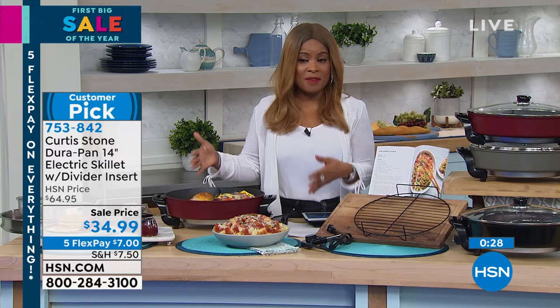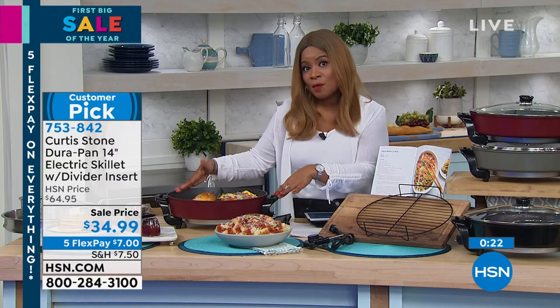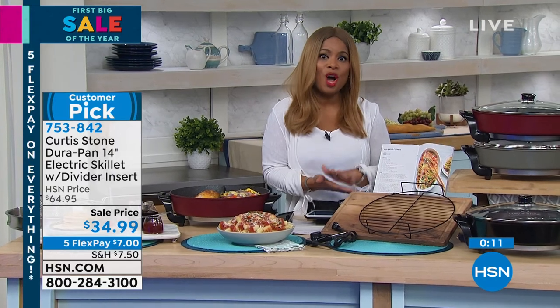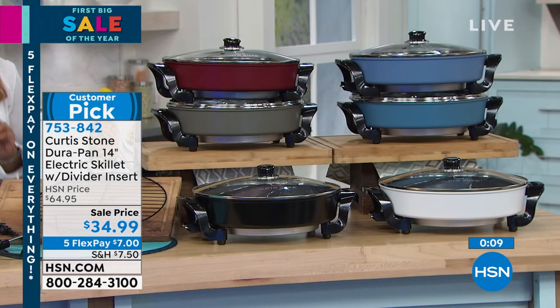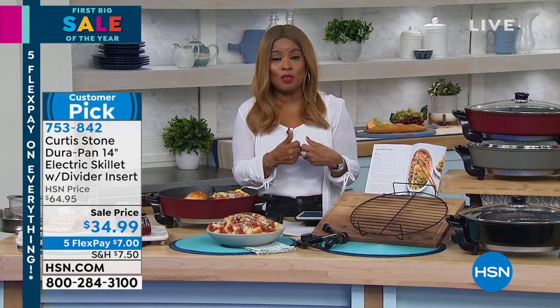We wanted to start off with an incredible value. This skillet has sold for over $60. Remember: six and a half quart capacity, 14-inch unit, lid, rack, heating element, and recipes. All the colors are available. Don't miss the lowest price we've ever offered — take advantage of the customer pick. I don't know if we'll ever do anything quite like this before. Everything all weekend long, five flexible payments — about $7 on any major credit card.